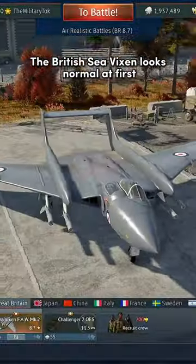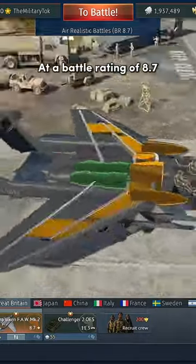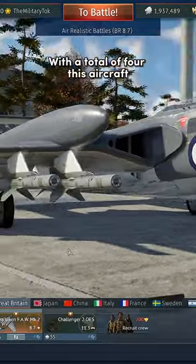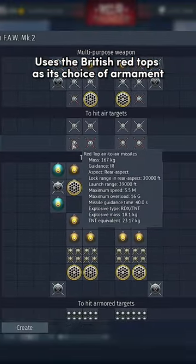The British Sea Vixen looks normal at first, until you find out it has no guns. At a battle rating of 8.7, its only weapon is missiles. With a total of four, this aircraft uses the British Red Tops as its choice of armament.